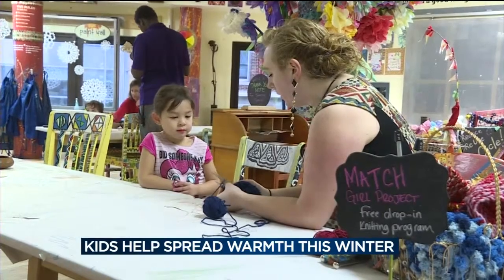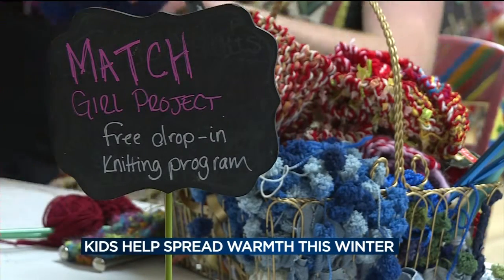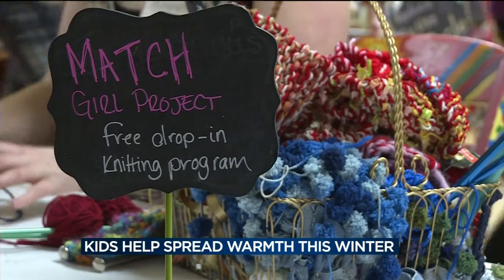It was all a part of the Madison Children's Museum Match Girl Project. They used donated scrap yarn to knit the winter accessories.